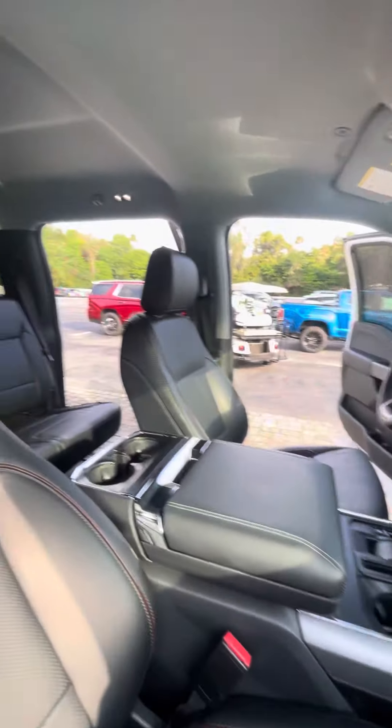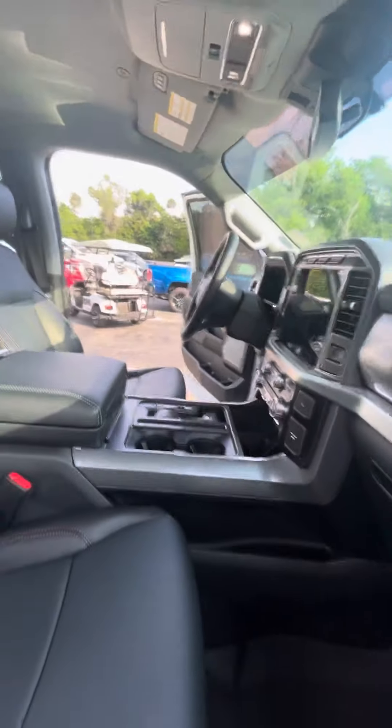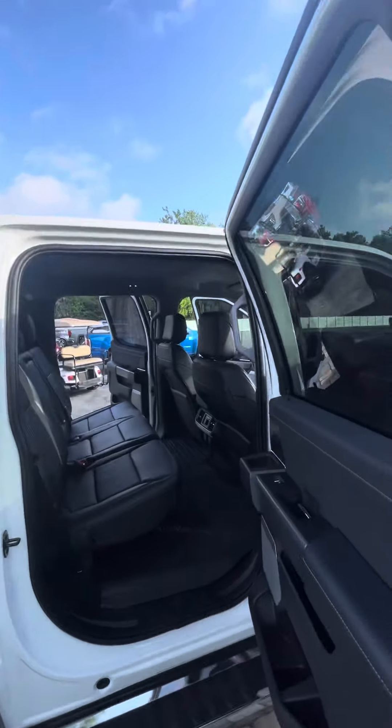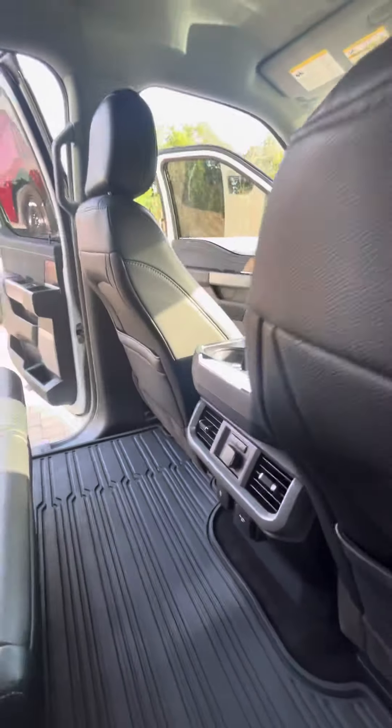Inside you have a premium leather interior, no rips or tears anywhere in the interior. Electronic locks and windows. Very clean truck, low miles. Back seats are in excellent condition, no rips or tears as well. All weather floor mats as well as heated rear seats.